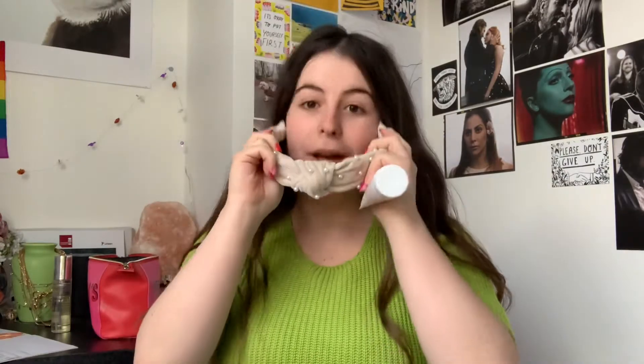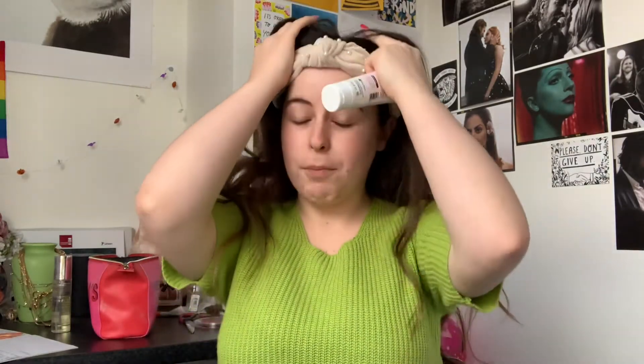Before I do my makeup I always make my hair out of the way. I don't know how people put makeup on without getting the hair out of their face.